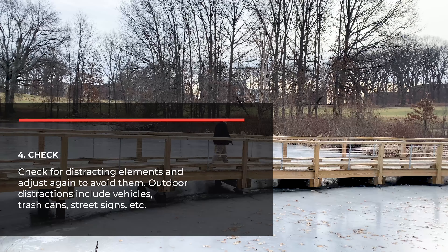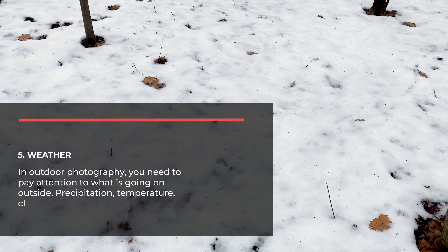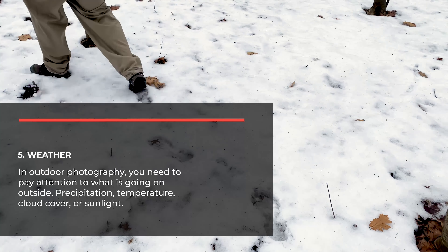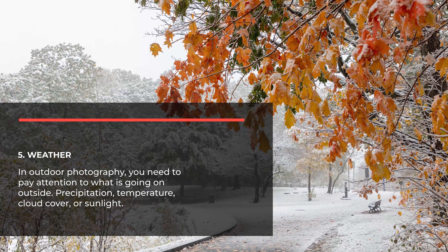Check for distracting elements and adjust again to avoid them. Outdoor distractions may include vehicles, trash cans, street signs, and more. Pay attention to the weather. In outdoor photography, you need to pay attention to what's going on outside — precipitation, temperature, cloud cover, or sunlight. These all will play a role in the photos that you take.